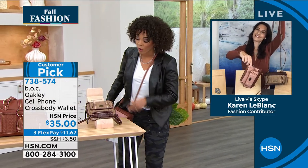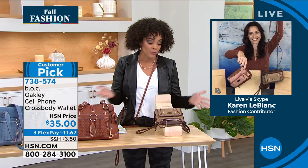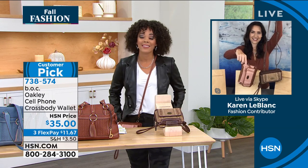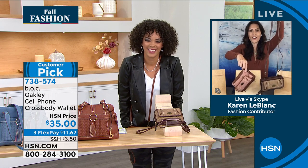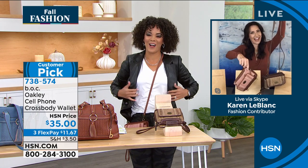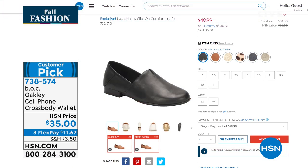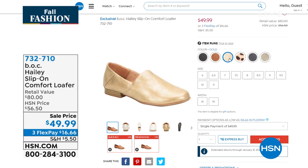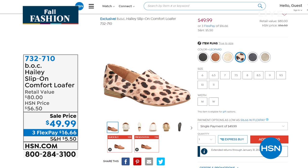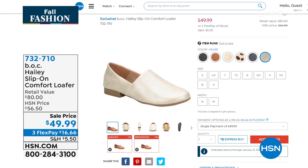Thank you, Karen — happy fall, y'all! I'm going to keep on this little Oakley because it's not in my way — why would I take it off? Back by popular demand — we want to give you one more opportunity to pick this up. The Haley Slip-On Comfort Loafer was very popular.